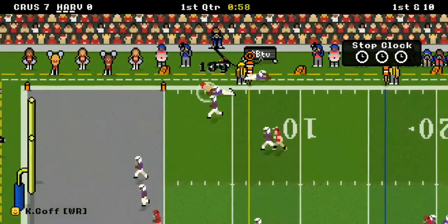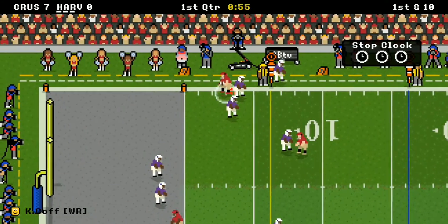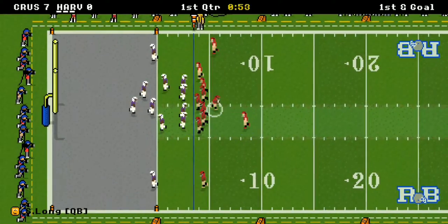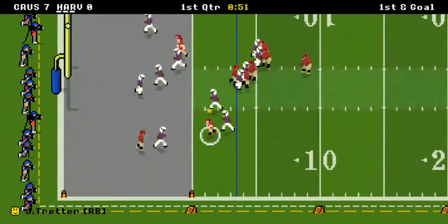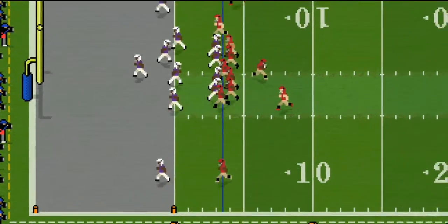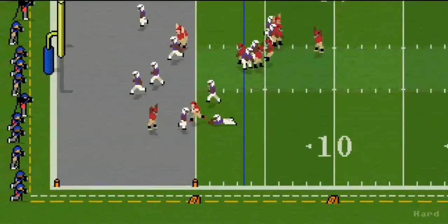There's a catch — Goff almost got sandwiched right there, but it's a first and goal. Julio Tretter time — and he didn't fumble. He gets in the end zone and it's a seven to six game.